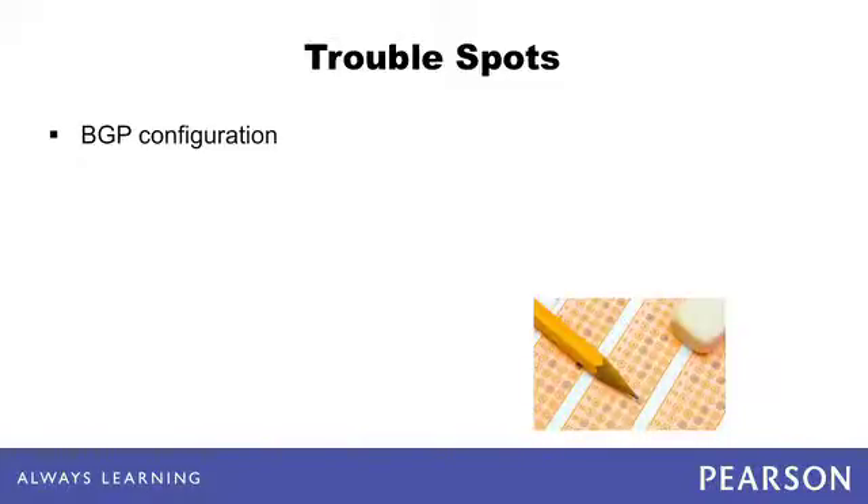Most enterprises keep a relatively static BGP configuration or simply do not use BGP much at all. As a result, you may have to learn BGP solely through study without much or any real-world experience. BGP's logic also differs significantly from the routing protocols included in CCNA, making it more difficult to relate BGP back to similarities with EIGRP, RIP, and OSPF.